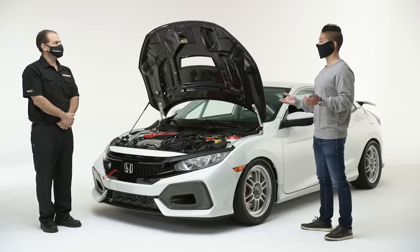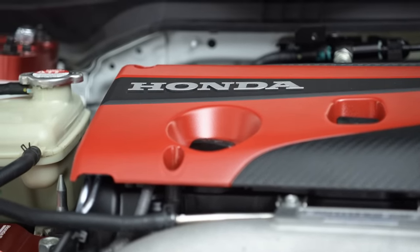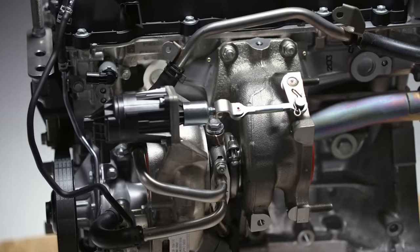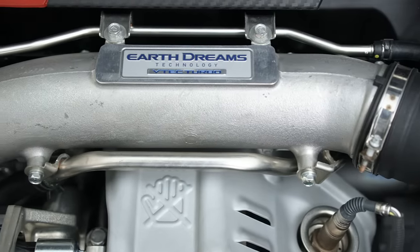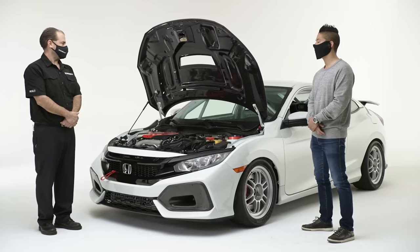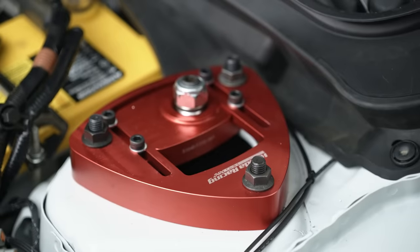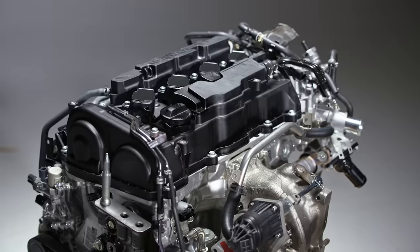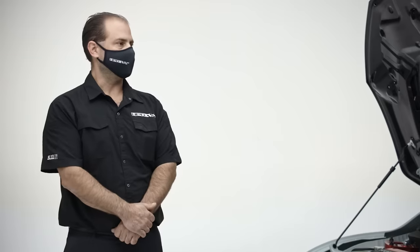Is HPD going to offer support and other parts to help with these swaps? Yes, we're going to have a limited number of vendors throughout the country that can help with swaps and custom installations. We can always help with Honda OEM parts as well as HPD's developed motorsports parts, either from our open wheel or from our touring car programs. And this is going to be available pretty soon — that's right, the engines are available now but the controls package will be released on May 1st.